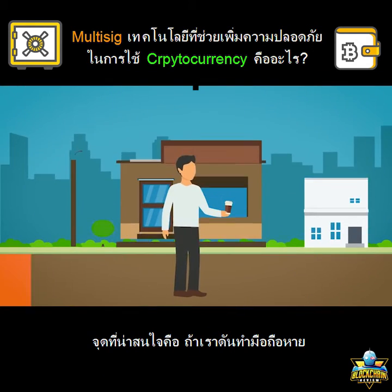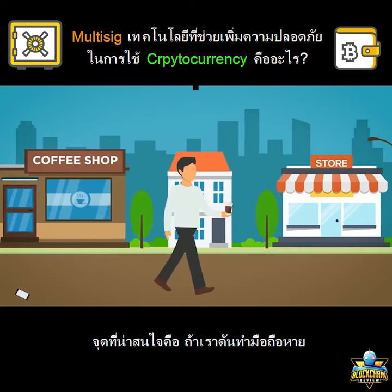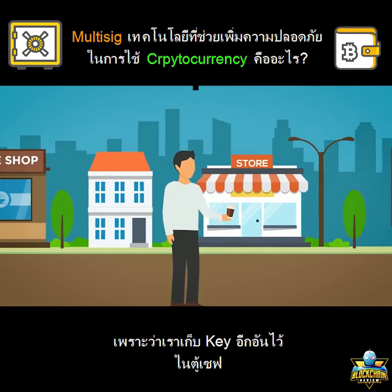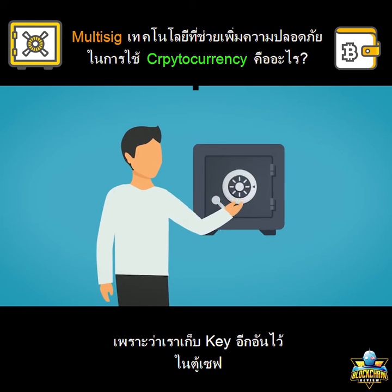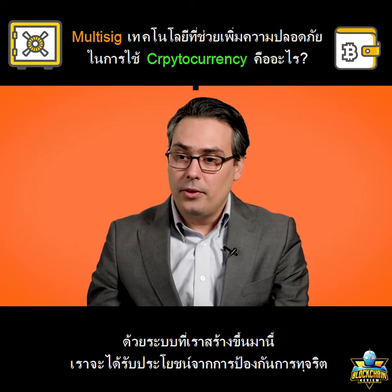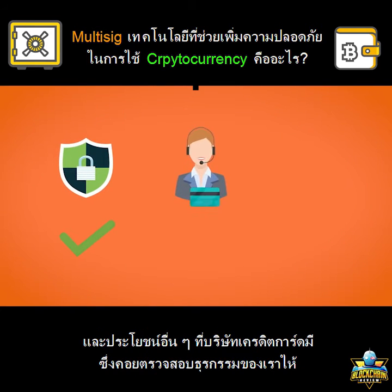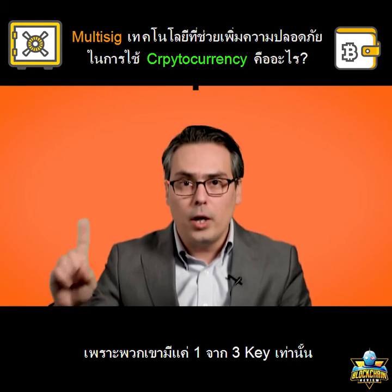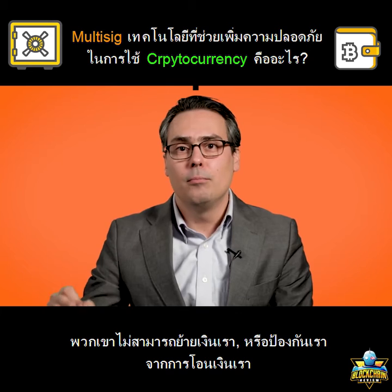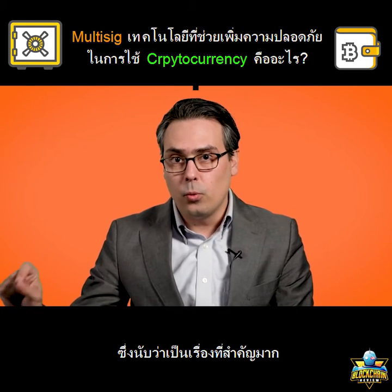Notice what's interesting: if I was to lose my phone, I could always recover my money because I've got a key saved in a safety deposit box, and I've got the key that my service provider has — that's two out of three. I don't lose the money. With this system, you get all the benefits of fraud protection and services you'd get from a credit card company that monitors your transactions, but they never hold your funds. They have one out of three keys — they cannot move your money or prevent you from moving your money, which is sometimes even more important.